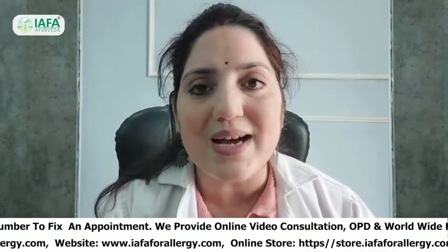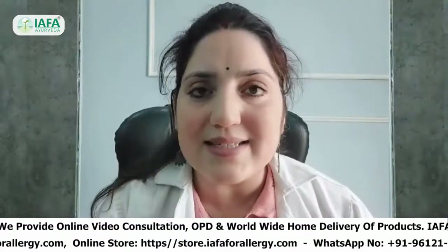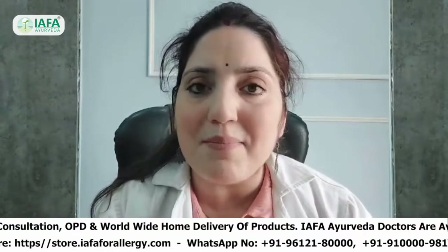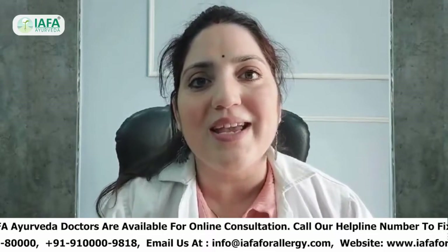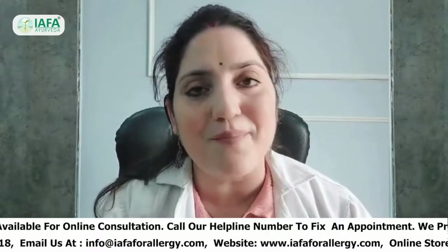The first remedy is Harar Churan — Harar, known as Terminalia Chebula. It is an excellent remedy to combat food allergies. You can mix about 3 to 4 grams of Harar Churan along with honey and consume it in the morning. This will help to detoxify your body and is very effective for people suffering from peanut allergies.